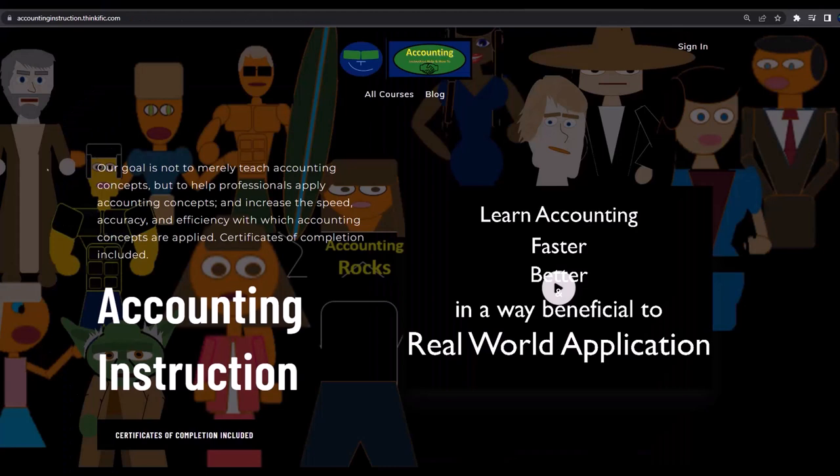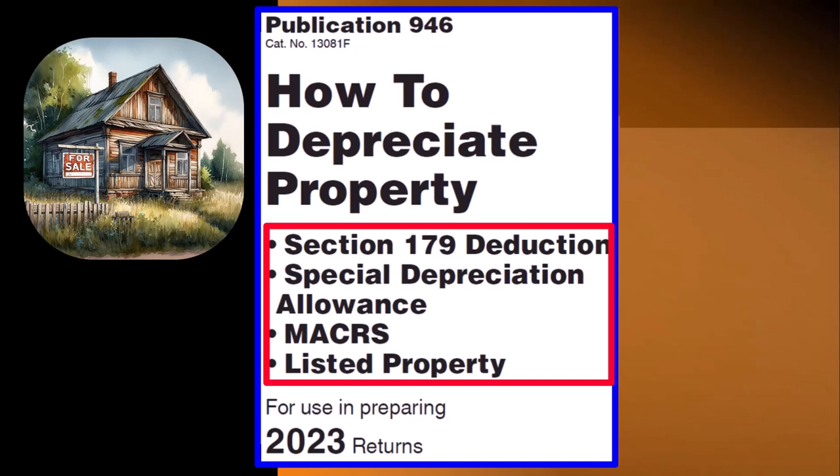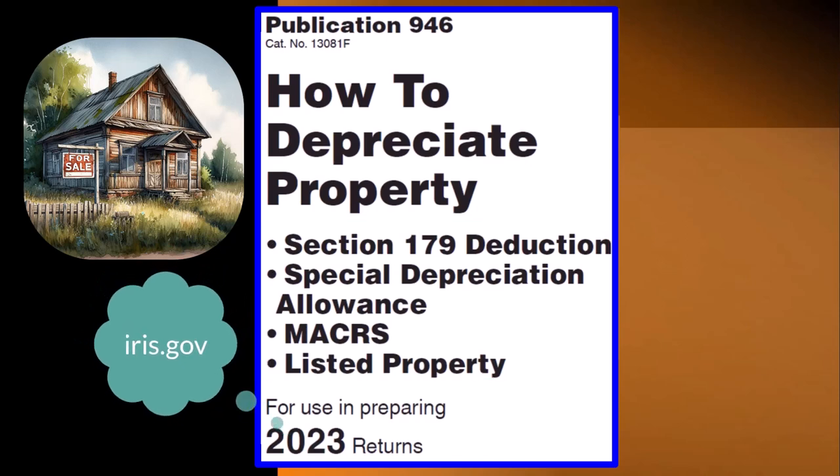If you would like a commercial-free experience, consider subscribing to our website at accountinginstruction.com or accountinginstruction.thinkific.com. This information can be found in Publication 946, How to Depreciate Property — Section 179 Deduction, Special Depreciation Allowance, MACRS Listed Property, and more, Tax Year 2023, which you can find on the IRS website at irs.gov.